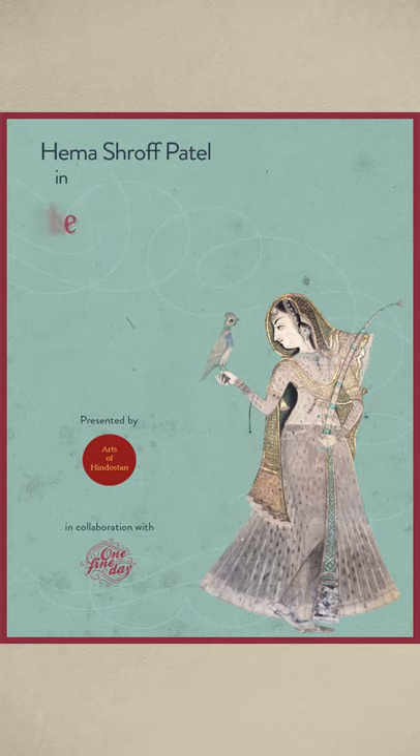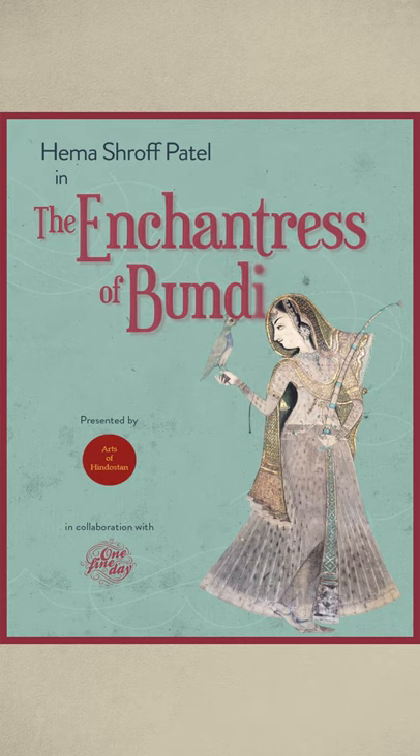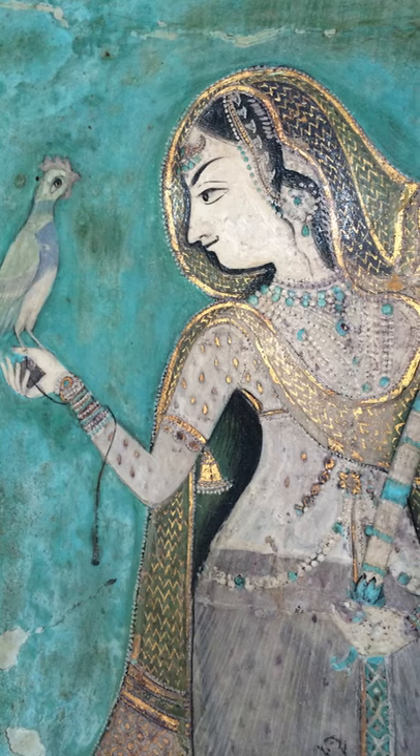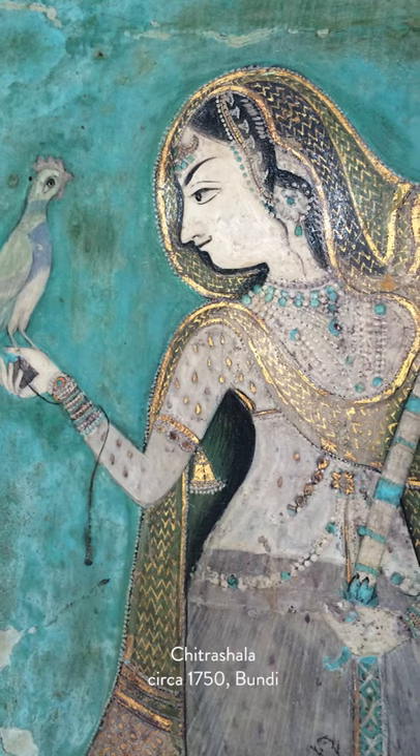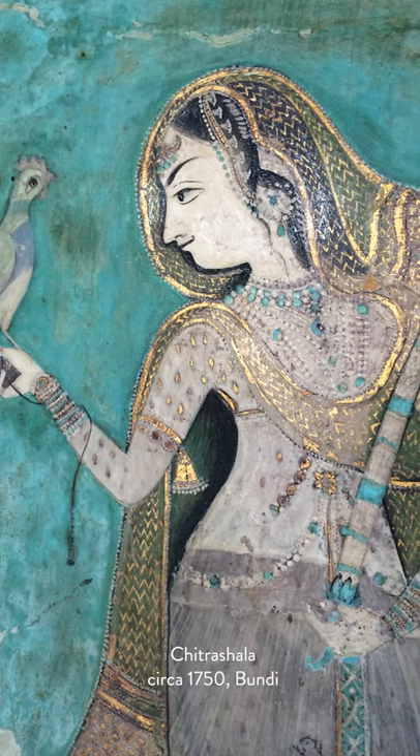Our design journey began with this stunning image of an elegant lady. She's draped in gossamer cloth embellished with fine gold zardozi thread, gazing very comfortably at a bird perched on her hand. My dear friend who sent this beautiful image writes: 'Dear Hema, I saw this visual and I thought of you and Amba and your color palette.'